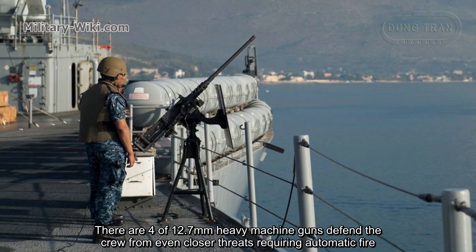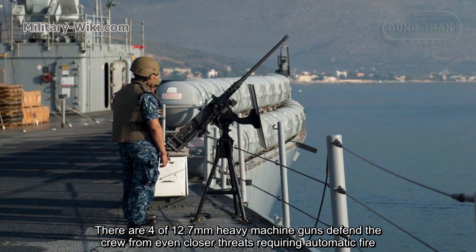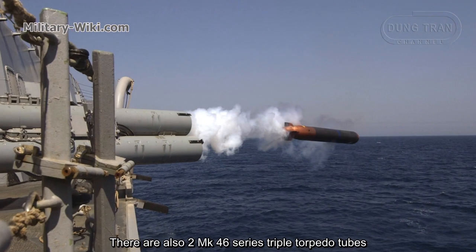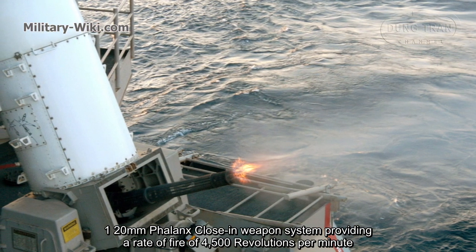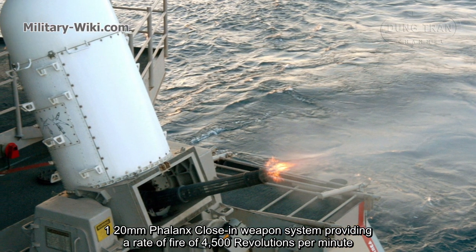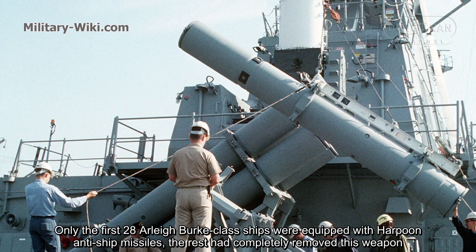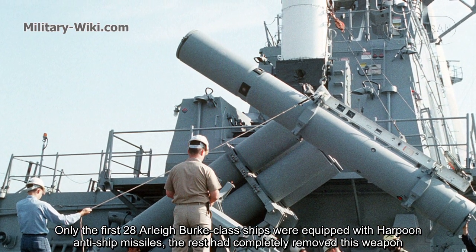Four 12.7mm machine guns defend the crew from close-range threats requiring automatic fire. There are also two Mk.46 series torpedo tubes and one 20mm Phalanx close-in weapon system providing a radar-directed rate of fire of 4,500 rounds per minute. Only the first 28 Aliburg-class ships were equipped with Harpoon anti-ship missiles; the rest had this weapon completely removed.